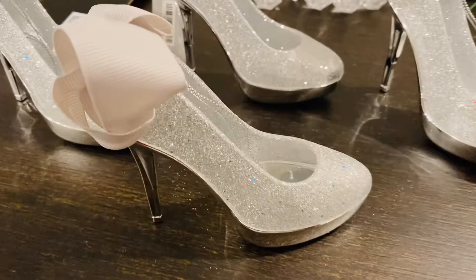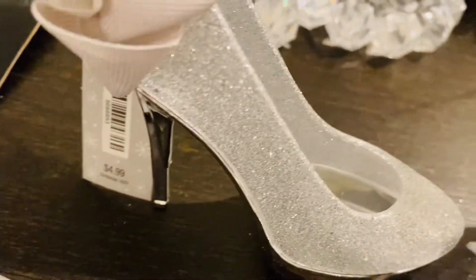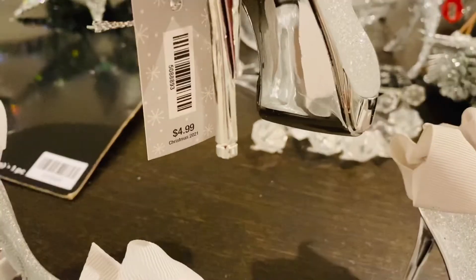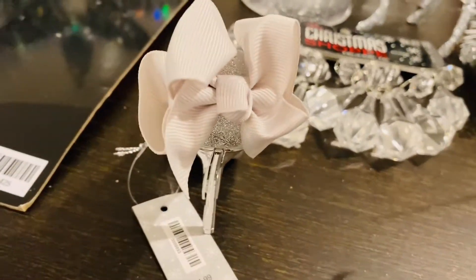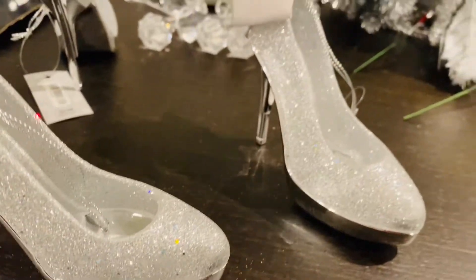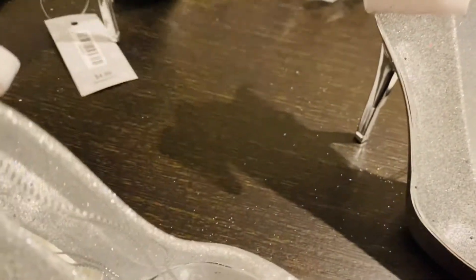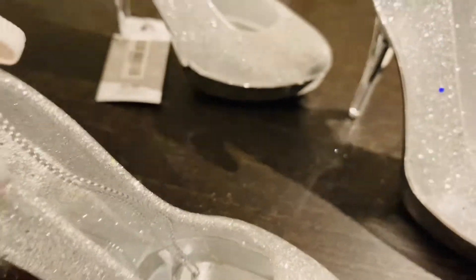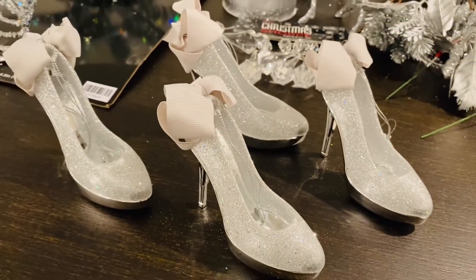My favorite find for the whole evening were these cute little glam stiletto ornaments I got from Hobby Lobby. These were $4.99 and with 50% off they were $2. I absolutely love them — I actually think after Christmas I'm going to put a couple on my desk. This is my personality; I love the glam and I think it looks sophisticated.